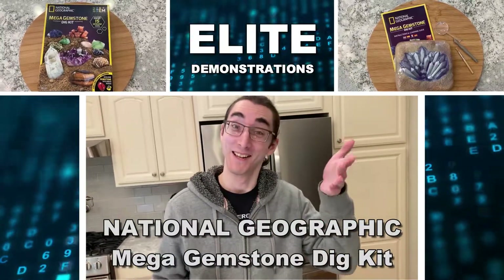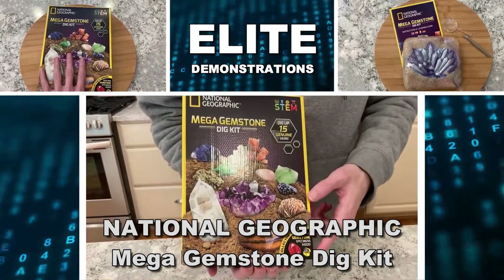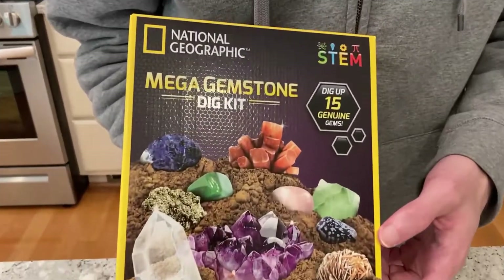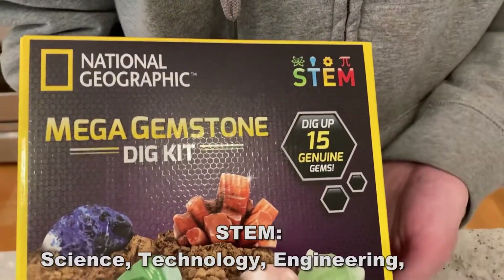Hey folks, Adam here with Elite Demonstrations, showing off my favorite gift idea for 2022. This thing's absolutely fantastic — you're going to love it. It's the National Geographic Mega Gemstone Dig Kit.